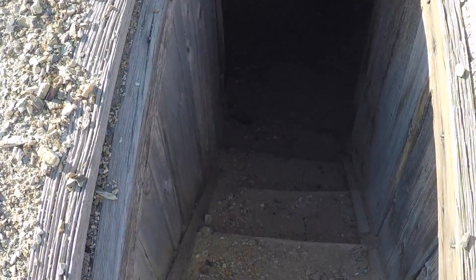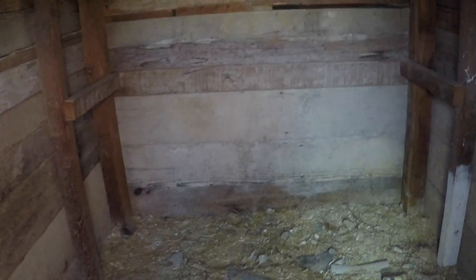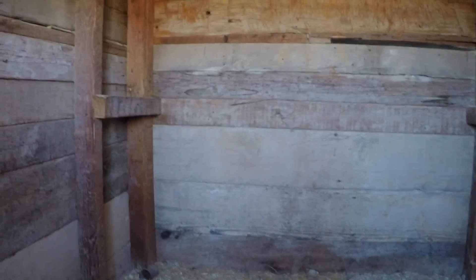Creepy stairs going down. Yikes. Everybody be careful — hang on to your hats. Well, look — it's just an empty room for storage. Yeah, it must have had dynamite in it at one time.